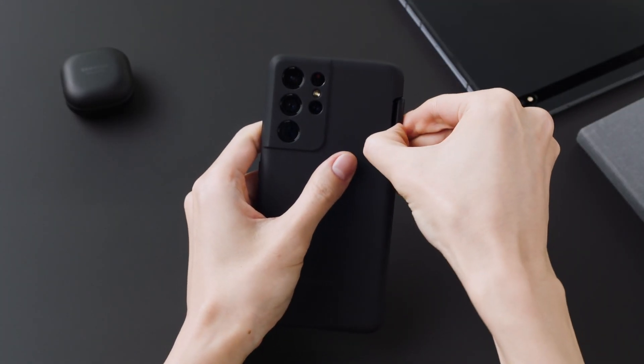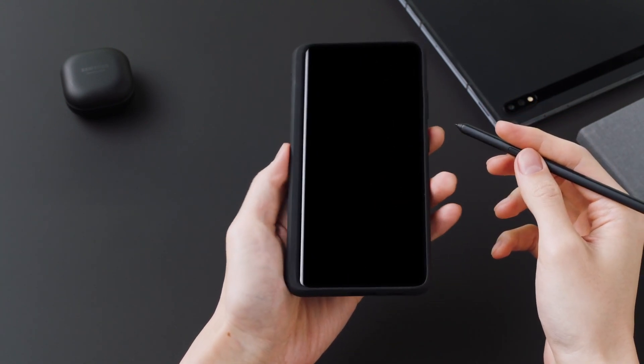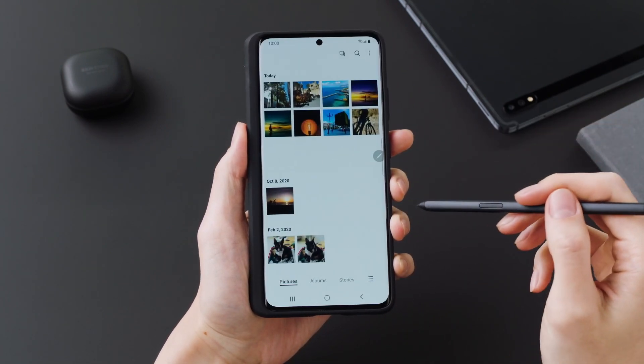The One UI 4 beta program allows users to try out One UI 4 upgraded features ahead of its official release. Samsung Galaxy S21 series owners in selected markets can register for the beta program via the Samsung Members app on their devices.